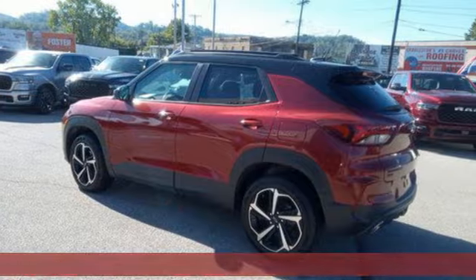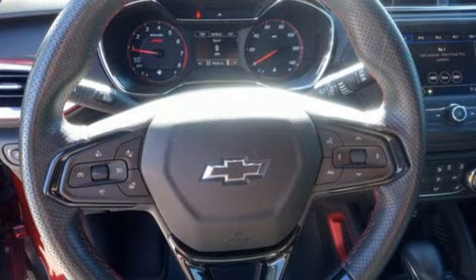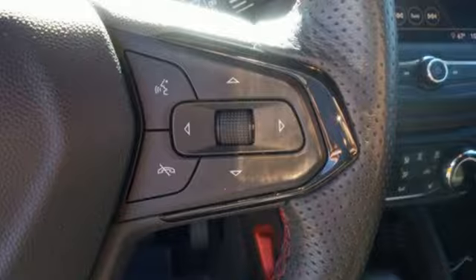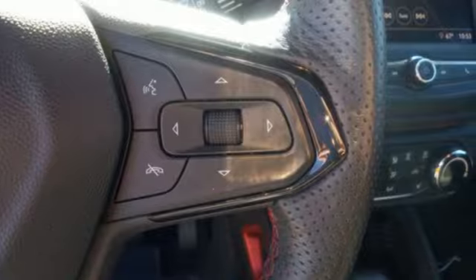Features include intercooled turbo i3 engine, heated steering wheel, streaming audio, front heated bucket seats, doors and push-button start proximity key.